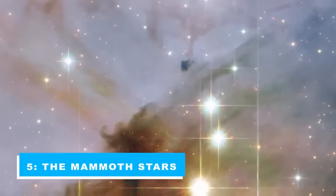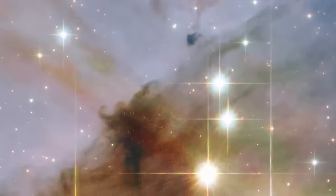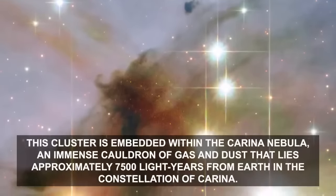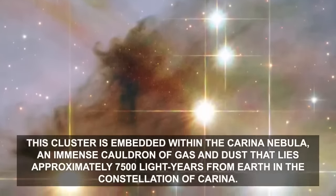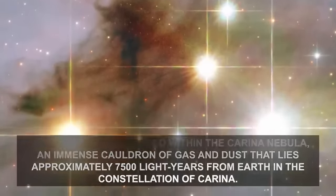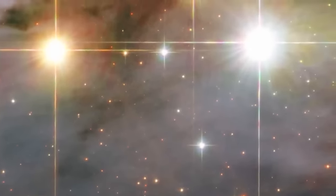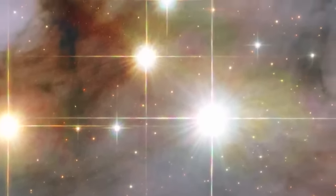Number 5: The Mammoth Stars. The image shows a pair of colossal stars, WR25 and TR16-244, located within the open cluster Trumpler 16. This cluster is embedded within the Carina Nebula, an immense cauldron of gas and dust that lies approximately 7,500 light-years from Earth in the constellation of Carina. WR25 is the brightest, situated near the center of the image. The neighboring TR16-244 is the third brightest, just to the upper left of WR25. The second brightest, to the left of WR25, is a low-mass star located much closer to Earth than the Carina Nebula.